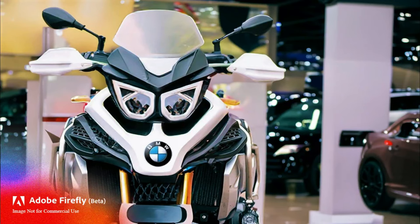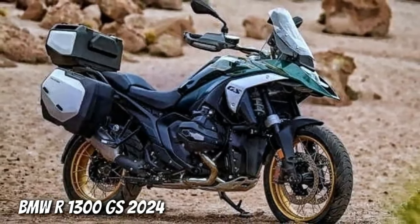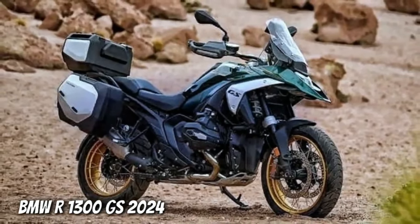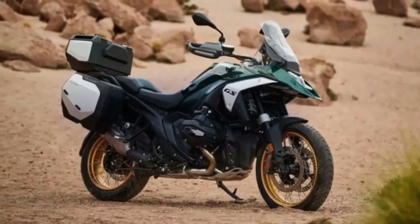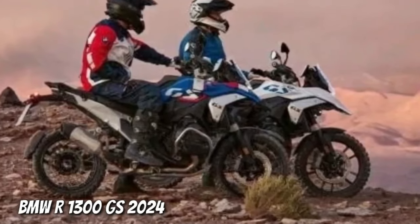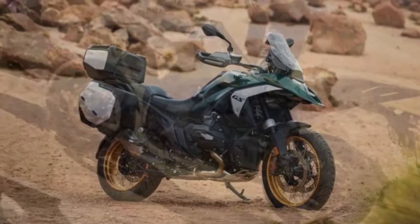That has finally changed, as BMW Motorrad has officially teased its biggest GS for the first time. The teaser shows the new BMW R1300GS doing what you'd want to do with it — tackle off-road. Much of the motorcycle is hidden, but we can still see a couple of details. The 1300 appears visibly slimmer than the outgoing R1250GS, the beak up top is noticeably different, and a closer look reveals the metallic boomerang-shaped side panel that boasts BMW's new cutout GS logo.